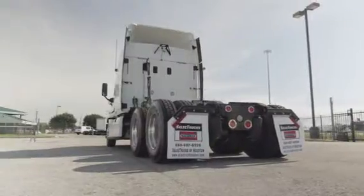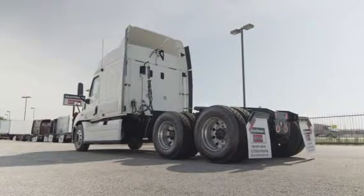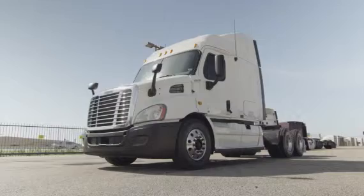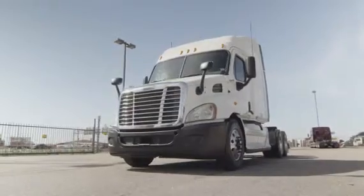This Cascadia has a very fuel-efficient Detroit DD13 450 horsepower engine with a 10-speed transmission. It has a 3.58 gear ratio, a 222-inch wheelbase, 12,000-pound front axle, 40,000-pound rear axles, and air ride suspension.